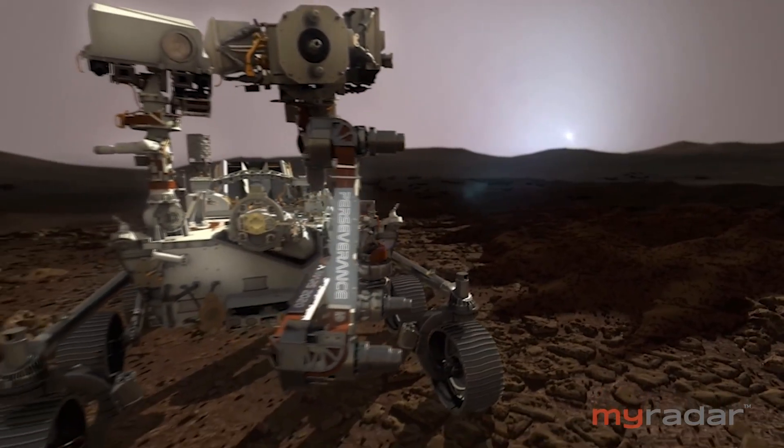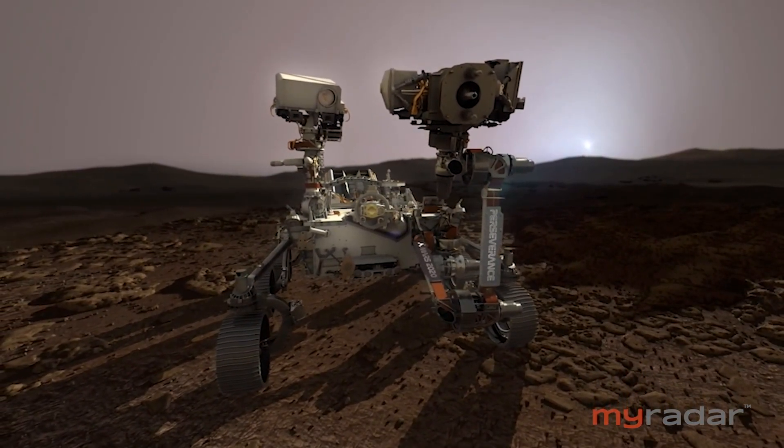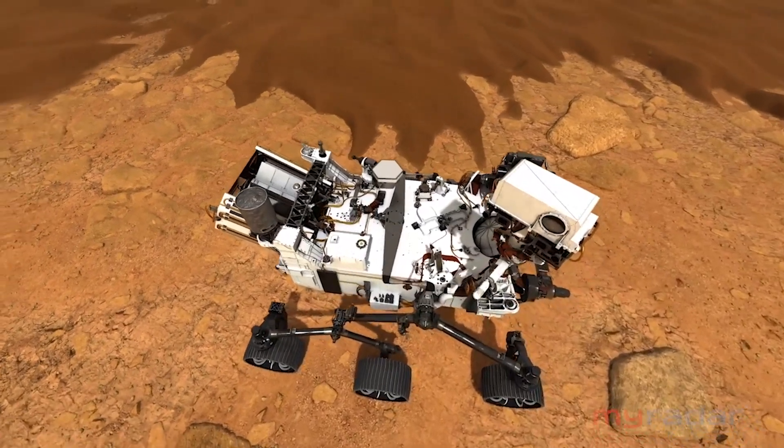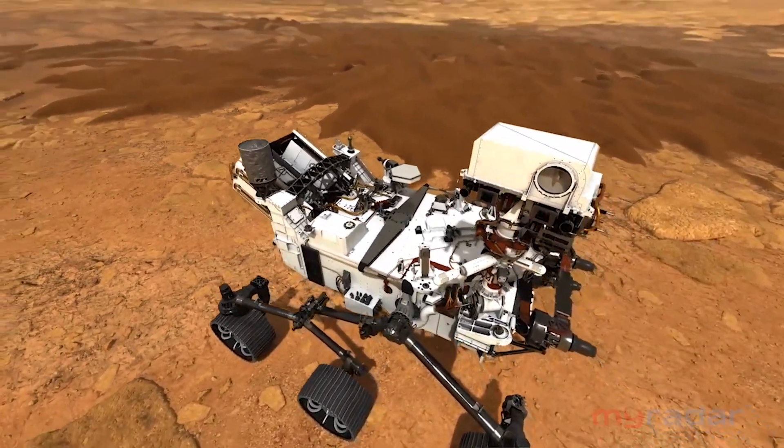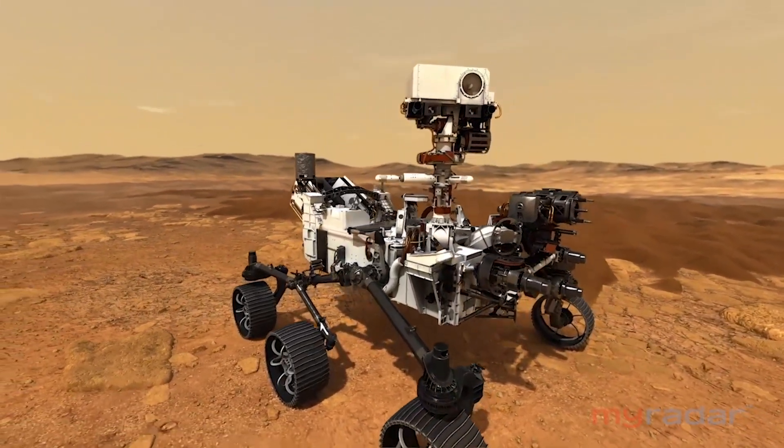Jezero really stood out as a potential landing site because within that crater, we can see absolute evidence that there was a lake that persisted there long enough that a river flowed into that crater and deposited all of its sediments into a river delta, just like we have here on Earth. What we are going to be looking for are biosignatures — the leavings of microbial life. Everybody is familiar with the idea that living things are made out of organic matter, and some of that gets preserved. Using one of the instruments on the rover, we can actually see how that organic matter is distributed.